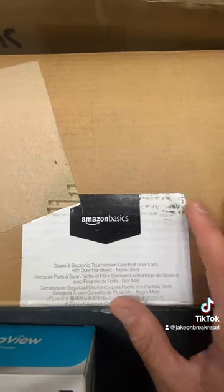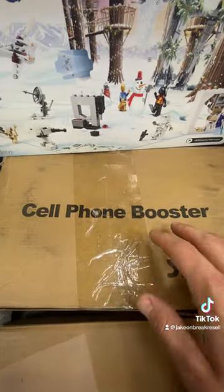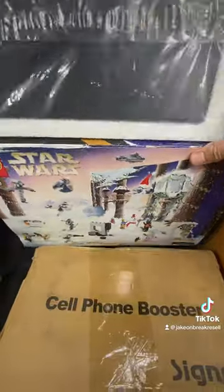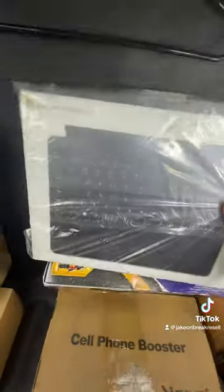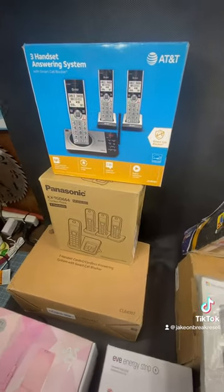Then we got the $100 Amazon deadbolt lock touch screen, an Amazeboo cell phone booster — if you saw the last video, I had an exact same one like this. Didn't mean to pick up this Advent calendar for Star Wars — it's only $25. And a Microsoft Surface Pro, again Brandon hooking me up — another $100.